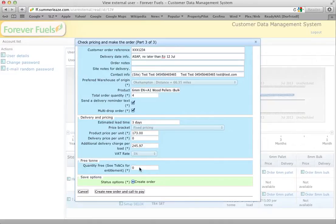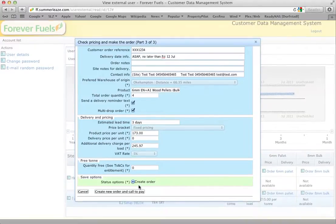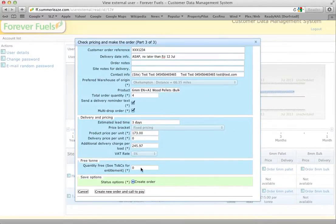The free tonne section is pretty much defunct now. We used to have a pricing structure that gave people every tenth tonne free, but it made all the other nine tonnes more expensive, and we were told people would rather just have a straight price, so we've eliminated that.